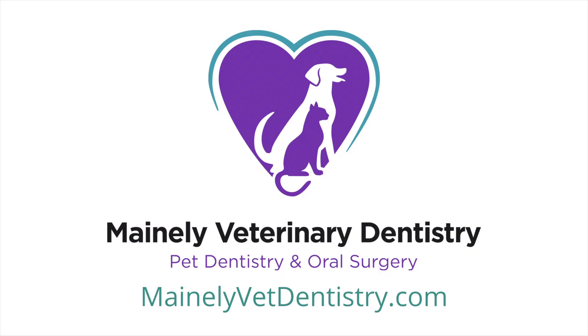Those are some of the misconceptions addressed. You can read more on our website — we have an anesthesia blog post at www.mainlyvetdentistry.com.